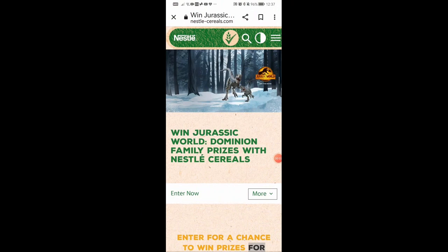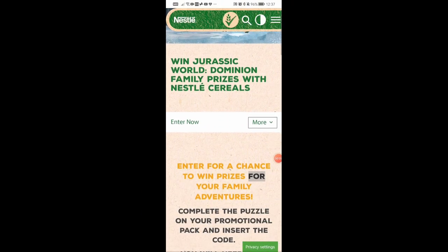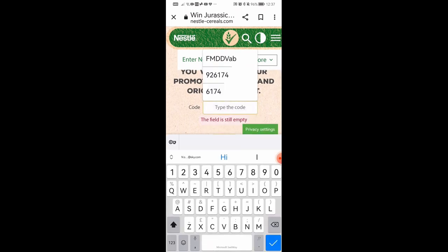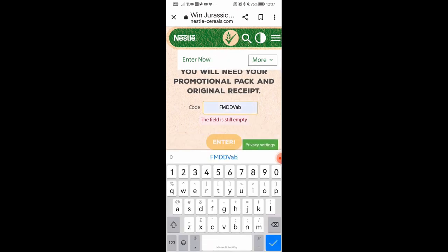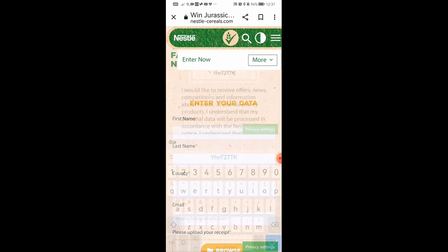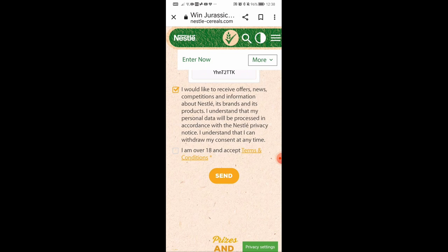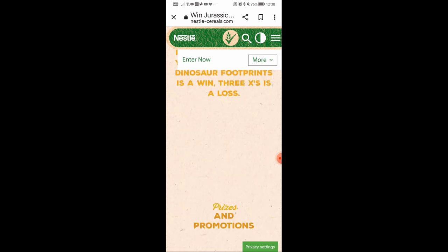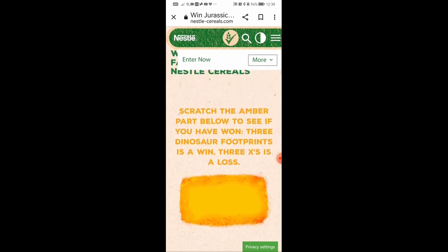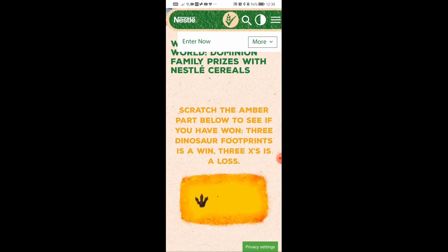Turning to the competition itself, you have to visit the Nestle website for Jurassic World 3. You've got to enter the six-letter code that I mentioned earlier, and then input your normal personal details. Once you've done that, you end up with a scratch card effect that you use on your mobile phone to reveal either crosses or hopefully Jurassic dinosaur footprints. And if you get three of those, you've actually won a prize.